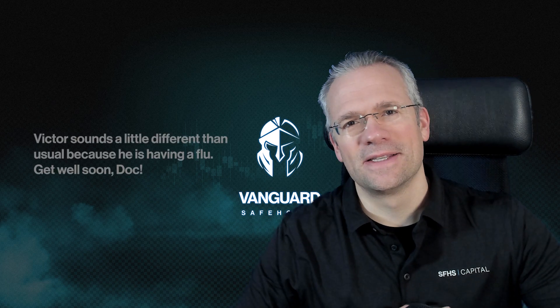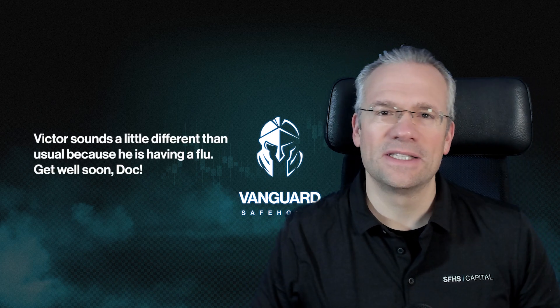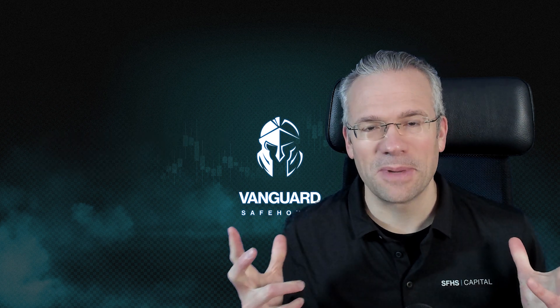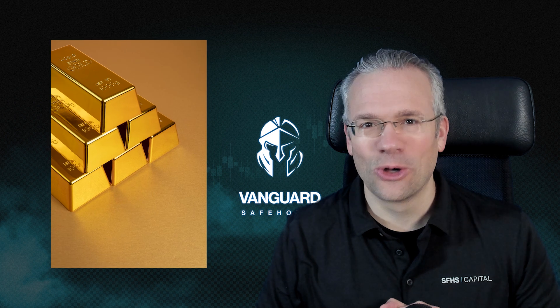Hello technical analysis fans, this is Coach Victor here at Safehouse. Today I want to talk about something shiny in the Christmas spirit — let's talk about gold and throw in a few golden nuggets about trading.